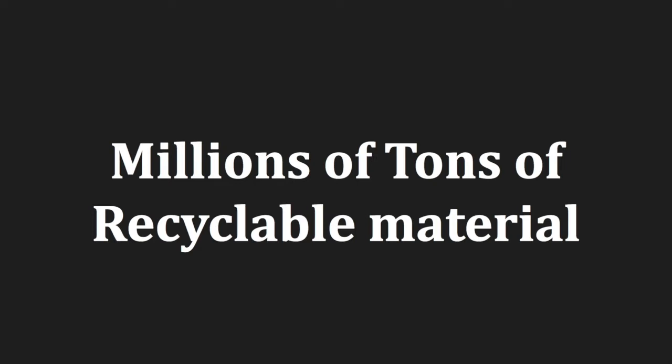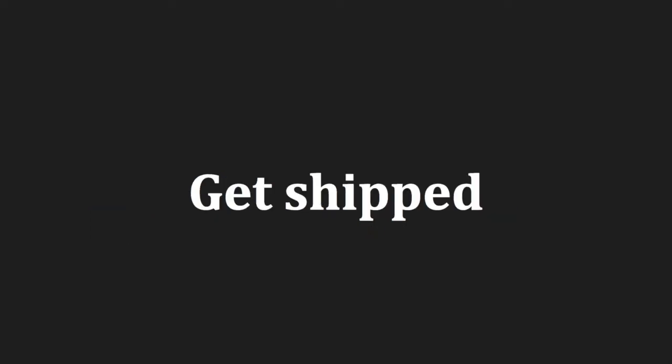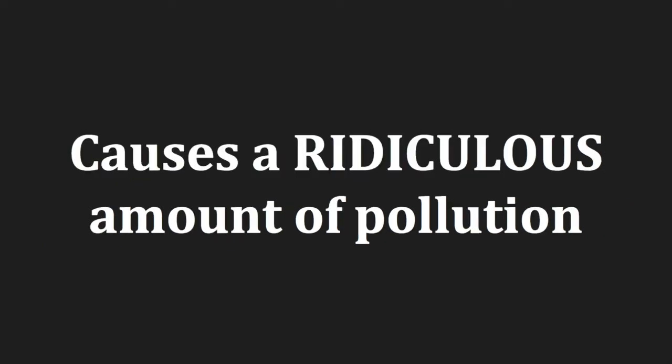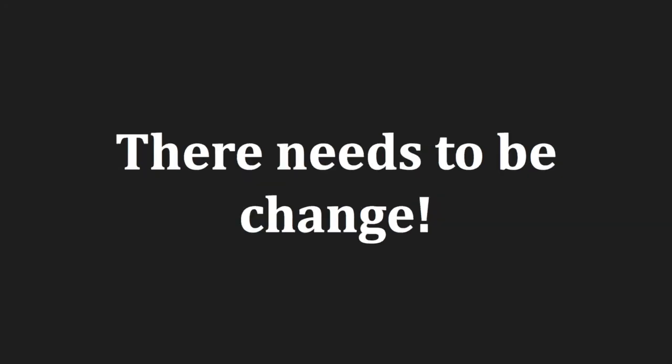You see, millions of tons of recyclable material get shipped to buyers around the world each year. And if these shipments get turned away due to a contamination of non-recyclable material, the entire load has to be shipped back — a major worldwide transfer that wastes resources and causes a ridiculous amount of air pollution. And with global warming becoming a serious issue in today's world, there needs to be a change.